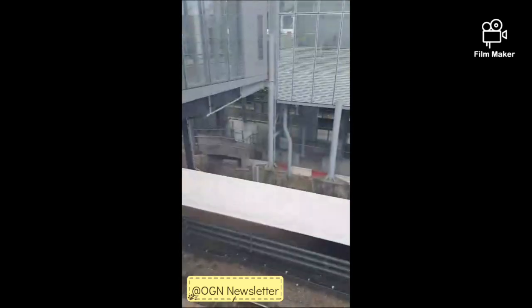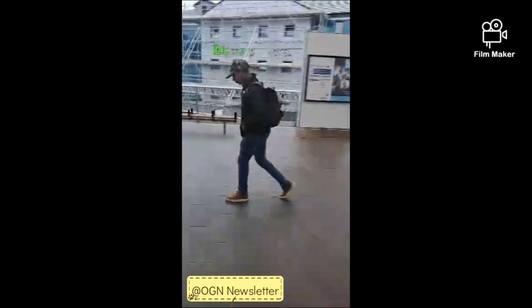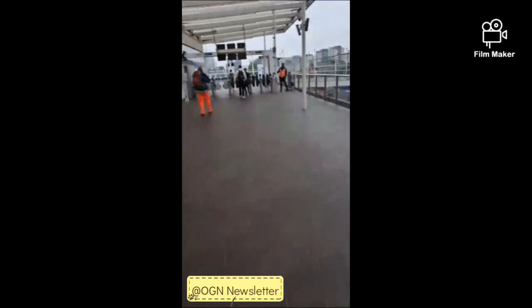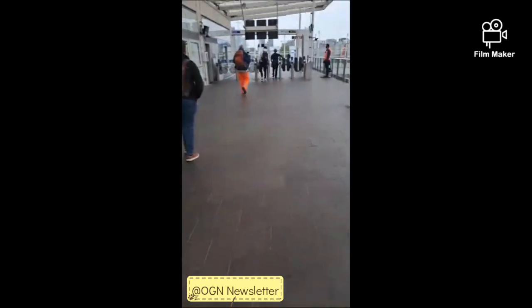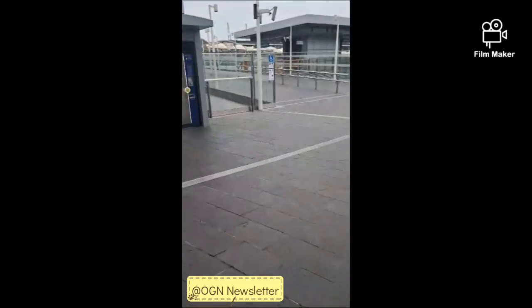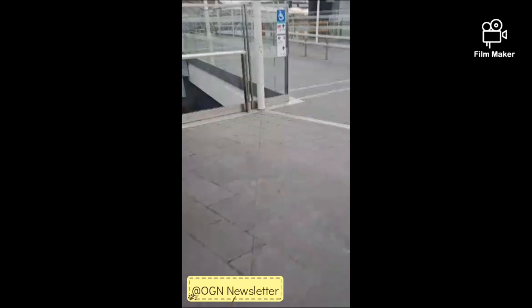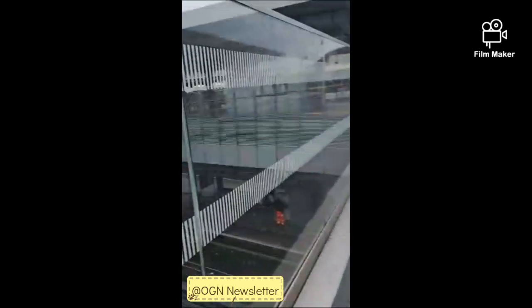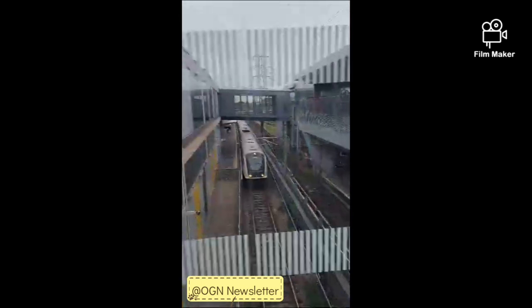I'm a couple of steps out of the station. I believe the exit is coming up and I'm walking towards it. This is what the station looks like across the passage. That's the exit — I'm out now, walking towards it. It's quite big here.